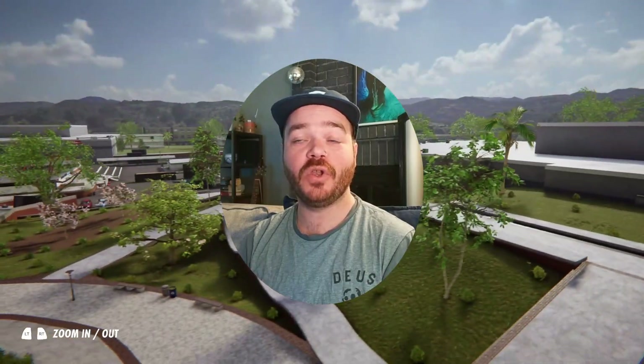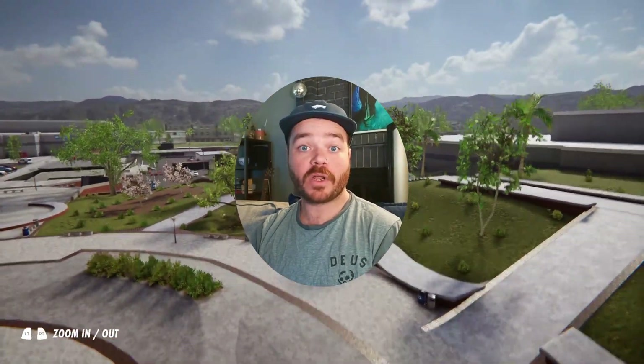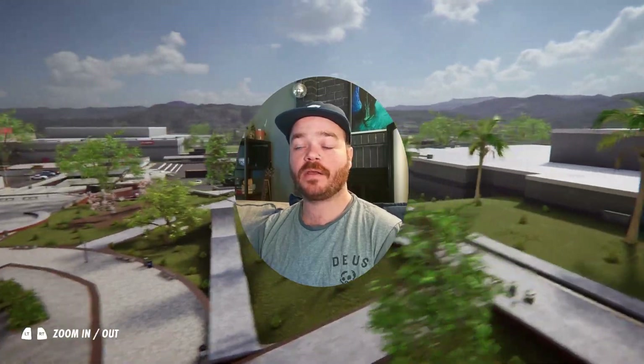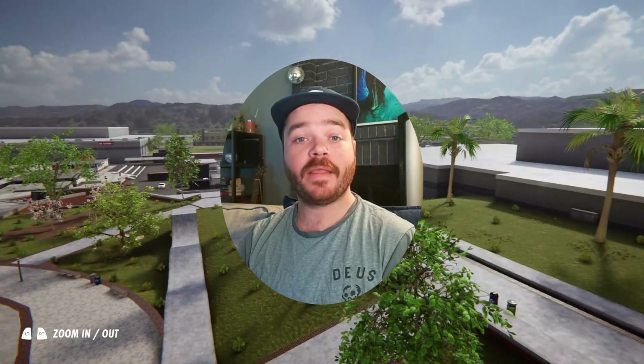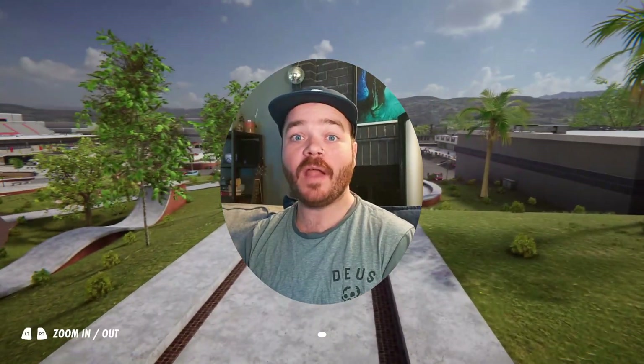I am super excited because Easy Day Studios has now announced a new Skater XL competition that's going on. So we're going to try to get a bunch of submissions for today. It looks like the contest is at four different spots: Easy Day High, Downtown LA, The Courthouse, and The Big Ramp.